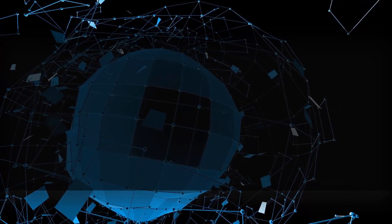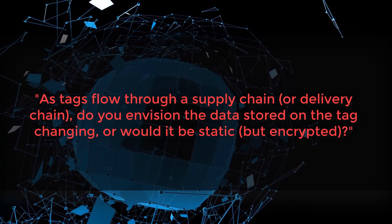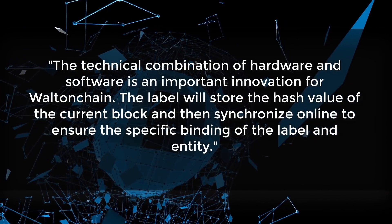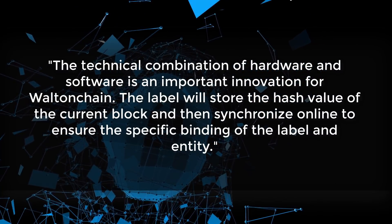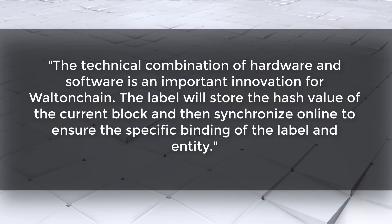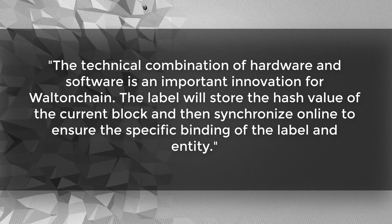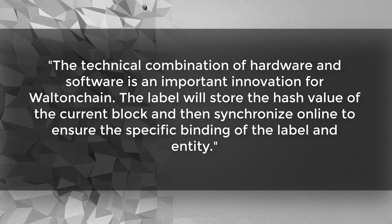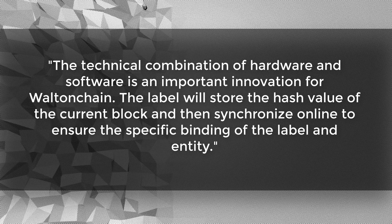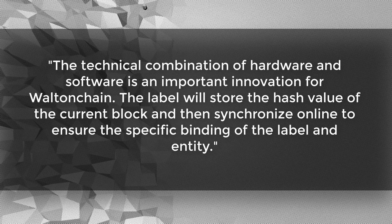As RFID tags flow through the supply or delivery chain, will the data on them change or remain static but encrypted? The tags themselves store a hash value of the current block and then synchronize online to ensure the specific binding of the label and its entity. The RFID tags store a hash value that allows them to interact with the sub-chain they're part of — they're not storing the entire blockchain, just acting as little messengers pinging the blockchain whenever they interact with a warehouse, storage, or shipping node. In this way, a living library of information is built relating to the products they're attached to.